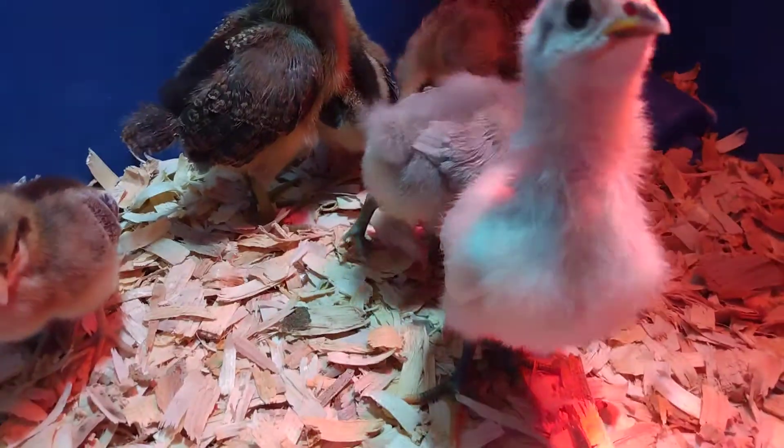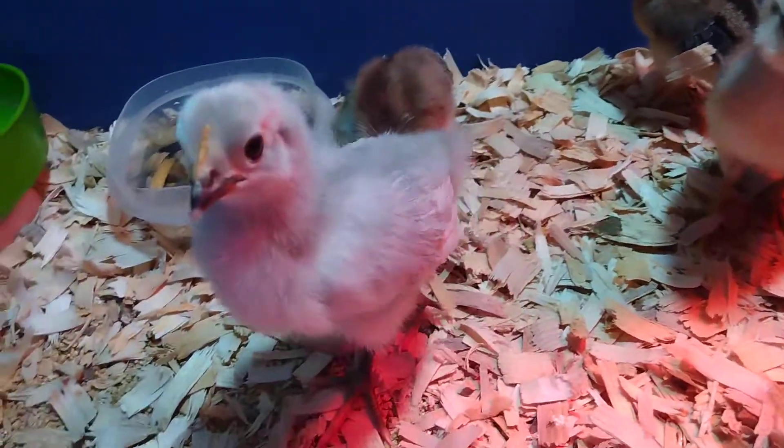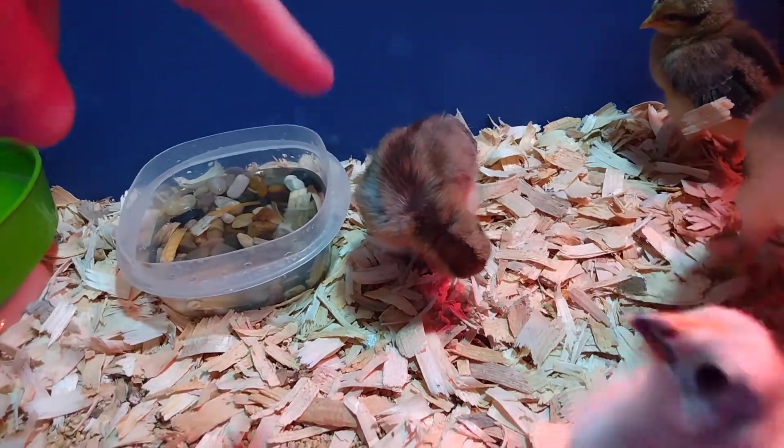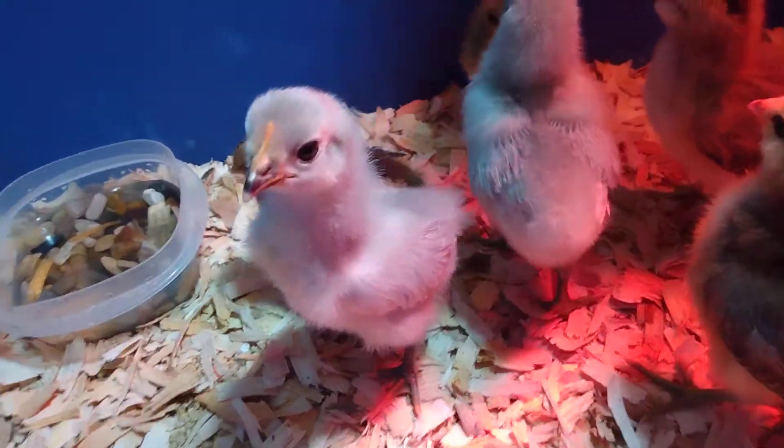Look how cute they are. That's why I think they're males — they say the males are more brave. These ones we've had for about three days, the littler ones. But see how he just wants to get out? He wants to play. He's very friendly.